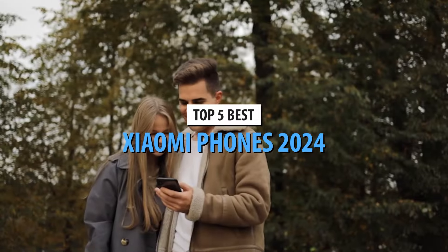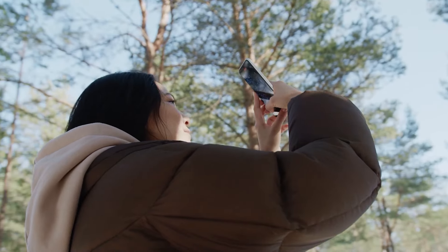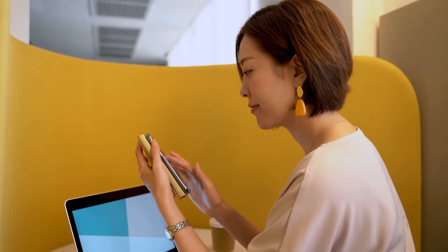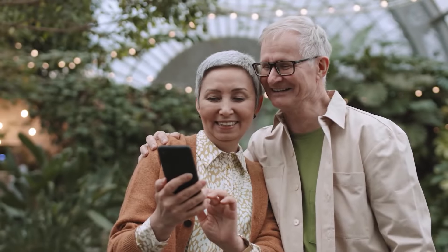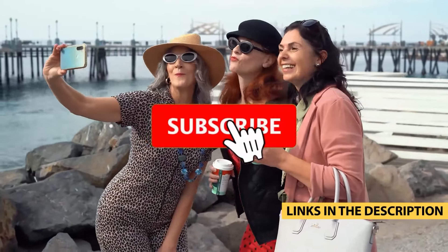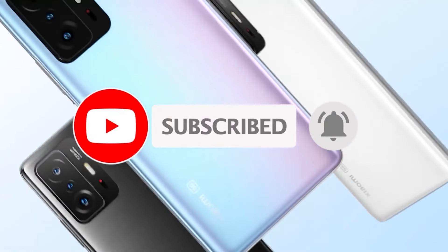So there you have it, the top 5 best Xiaomi phones in 2024. Whether you're looking for top-notch performance, amazing cameras, or great value, there's a Xiaomi phone for you. Be sure to check out the links in the description to find the best deals on these phones. If you enjoyed this video, don't forget to hit the like button, subscribe to our channel, and click the bell icon to stay updated with our latest tech reviews. Thanks for watching, and we'll see you in the next video.